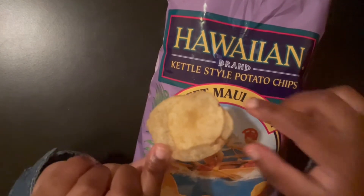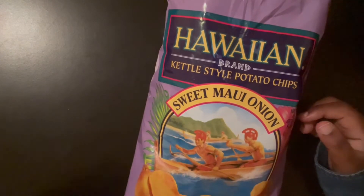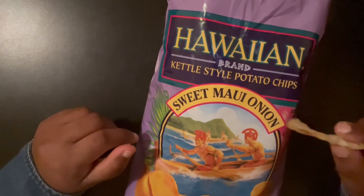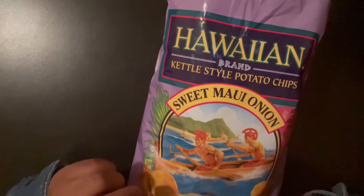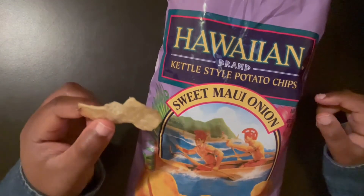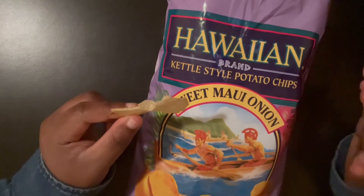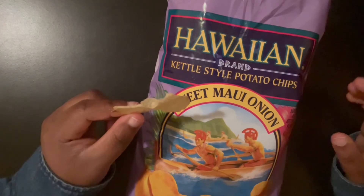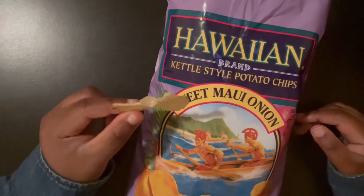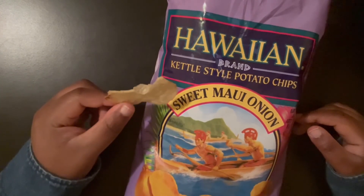Just a regular chip — okay, it's two in one. So this one is very crunchy. It's not as light as the other one. I'm not even a fan of that, but it tastes good. The Sweet Maui Onion flavor is also sweet, but not as sweet as the other one.